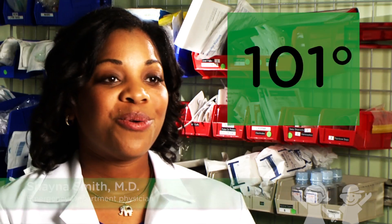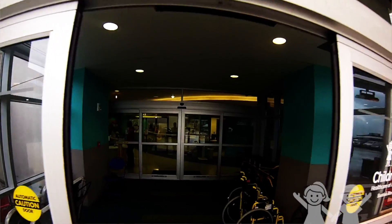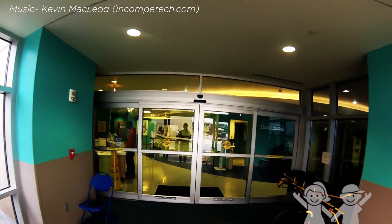A lot of parents see the number and they get concerned — 101, 102, 103 — and therefore they bring their kids in. Sometimes those visits are not necessary and they can handle a lot of that at home.